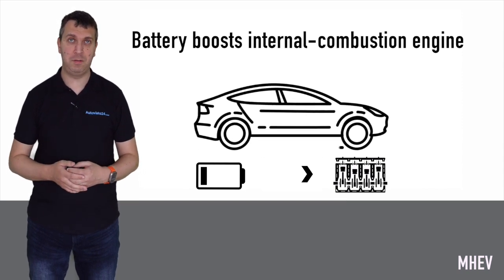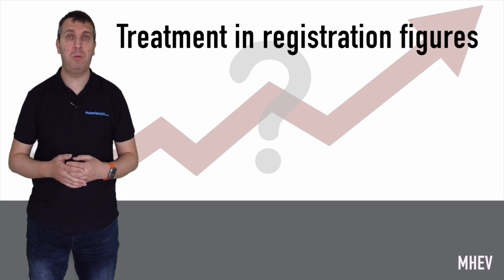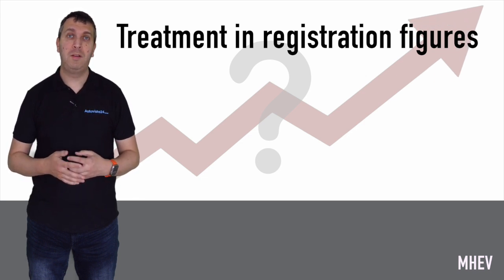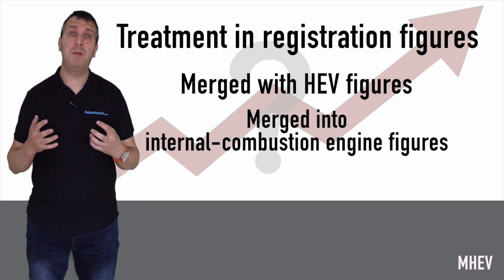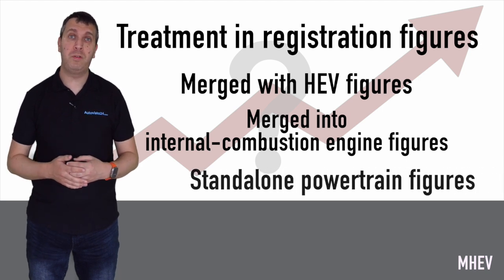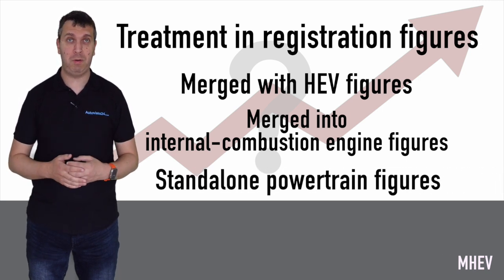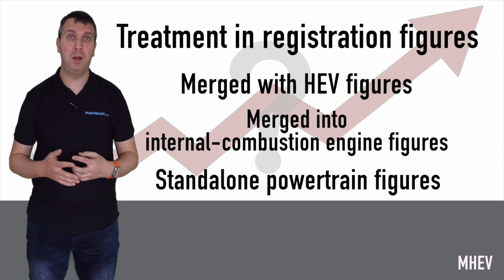In addition, the MHEV battery is used to provide a boost to acceleration, especially when pulling away from a standing start. It is difficult to track the popularity of MHEVs, as these models are treated differently by automotive bodies — some merge them into the hybrid market, others into their respective petrol and diesel markets, while others make them a standalone powertrain type. This means it is not clear how well the technology is performing across Europe.